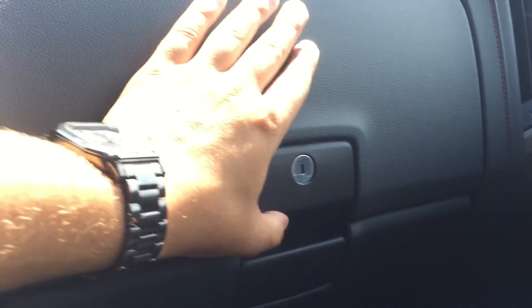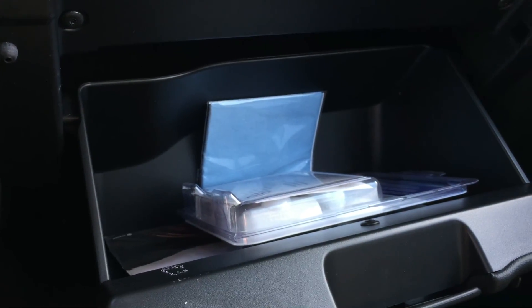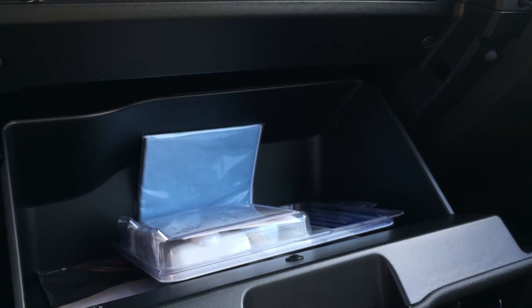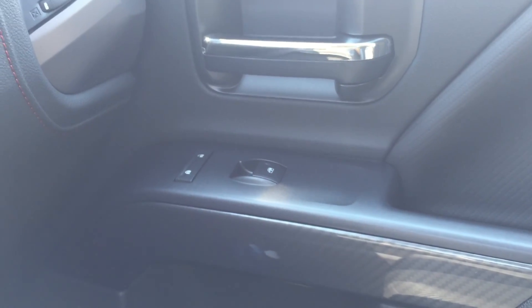Making our way over to the passenger side, there is a top glove box which offers a decent amount of storage, and then the lower glove box which offers a little bit more room for bigger items. On the passenger side door there is the powered lock and unlock, powered windows, and the Bose premium speakers.